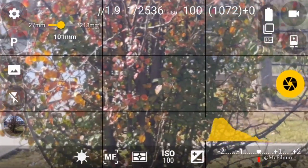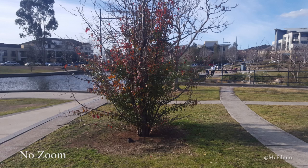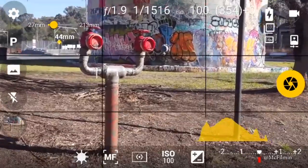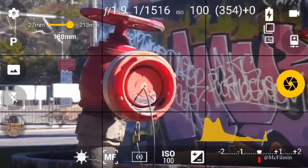Most phones have digital zooming, but doing this will drastically lower your image quality because the lens does not physically move like an optical lens. Basically, digital zooming means there are fewer pixels in the picture, making it blurry and pixelated. Optical zooming is when the lens physically moves to magnify the image, and some phones today do have optical zooming.